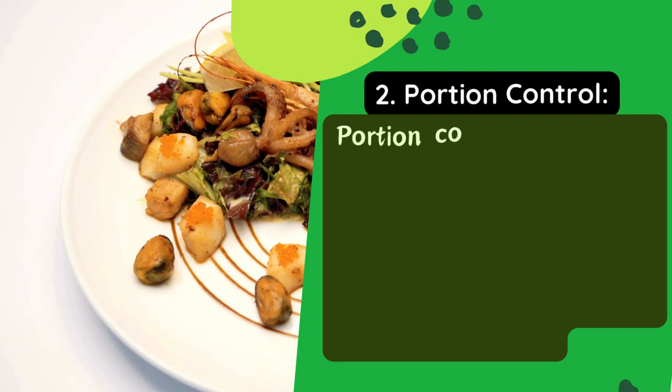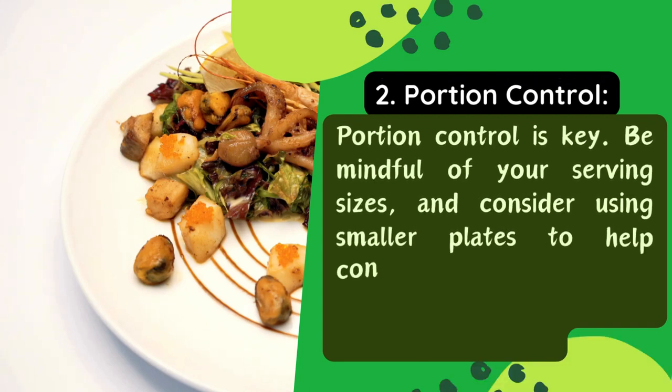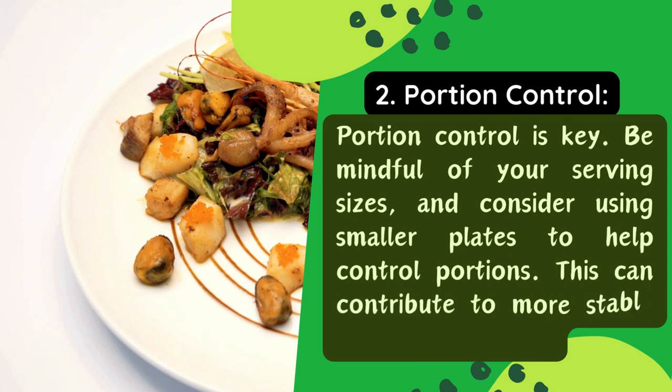Tip 2: Portion control. Portion control is key. Be mindful of your serving sizes, and consider using smaller plates to help control portions. This can contribute to more stable blood sugar levels.